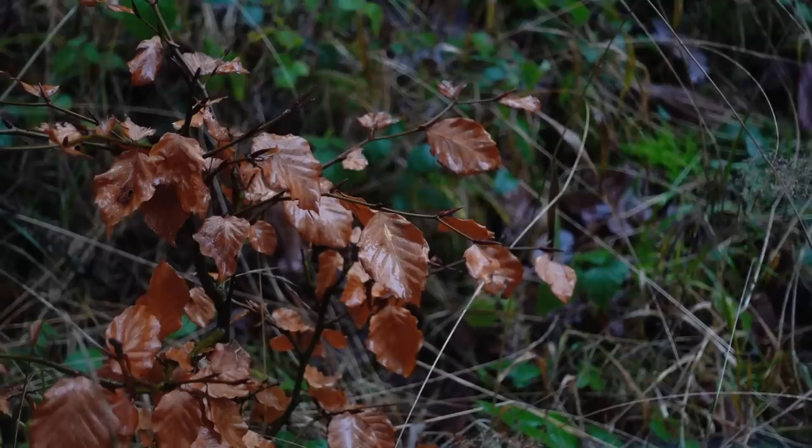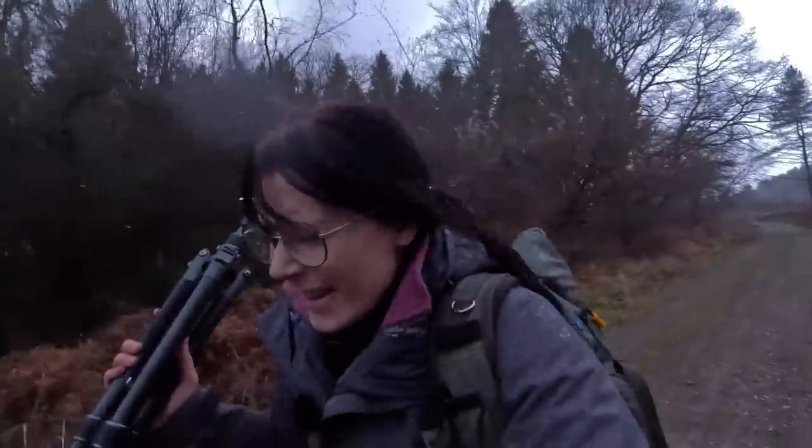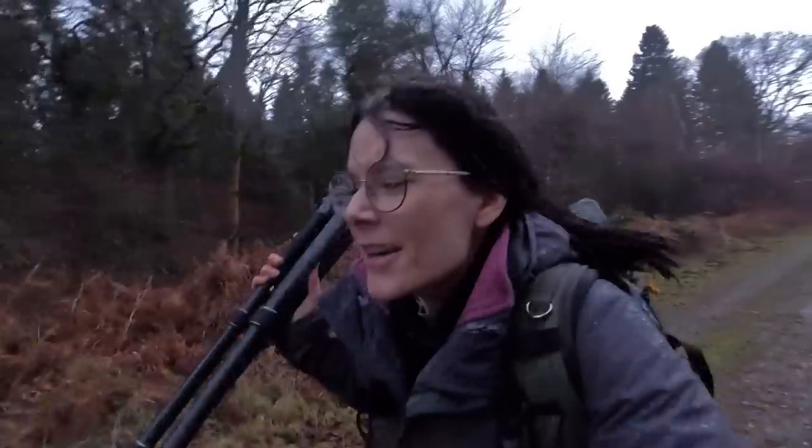Unfortunately the day was cut off by some dark and nasty weather rolling through, but here I am sprinting back to the car. So thanks for watching and here's a preview of our next video.